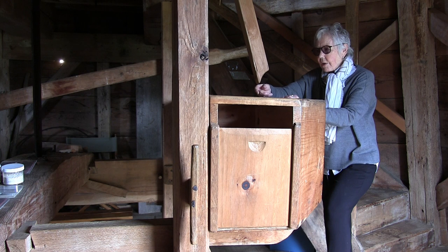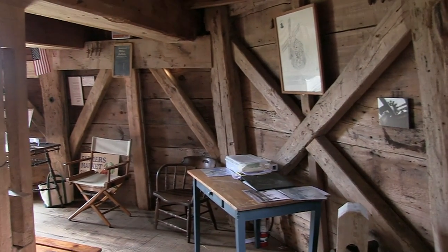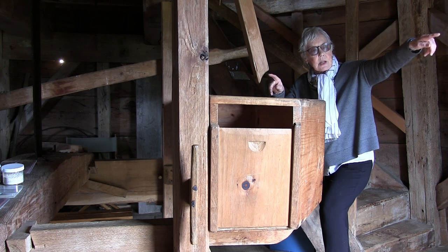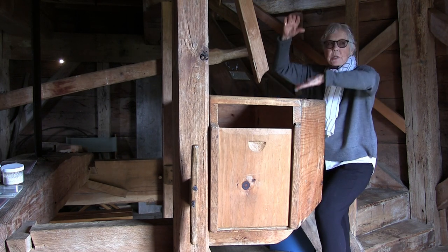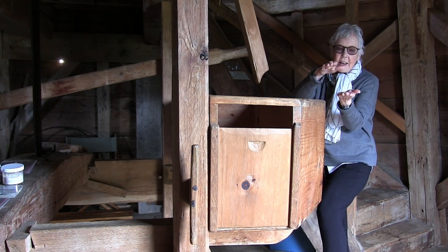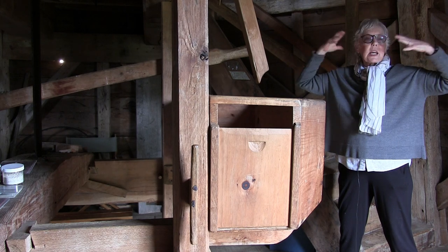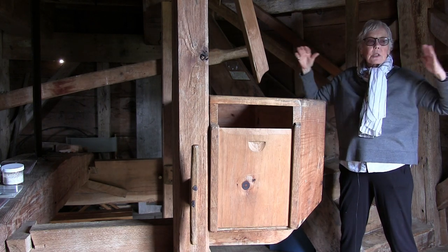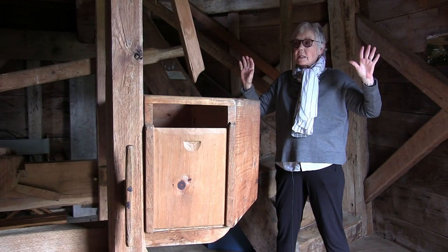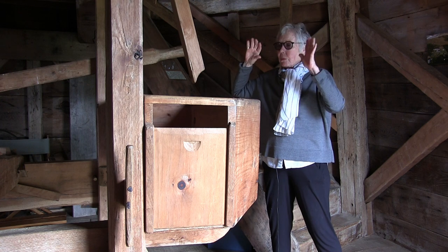The only way the miller knew how the wind was blowing was by looking out and watching the arms go around. If there was a big gust of wind - with no weather report - he had to drop the runner stone, go out, and control the canvas. If the stones hit each other they created a spark, and whoosh - this whole place would go up in flames. He'd lose his mill, his job, and possibly his life. That's what I mean by him having to be smart. He really had to know how to control that tentering rod. Let's go upstairs.